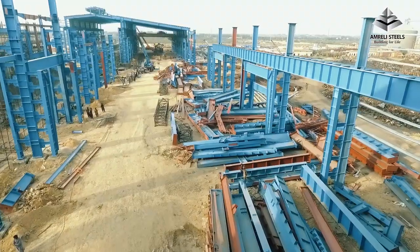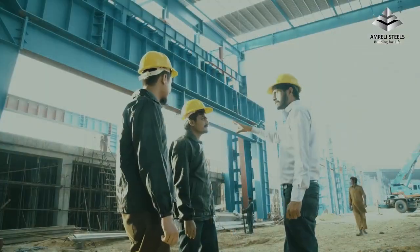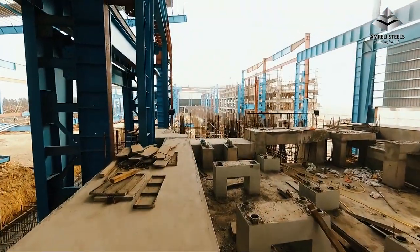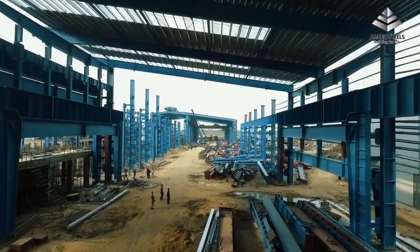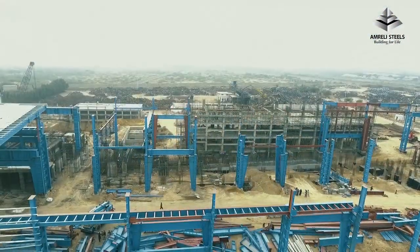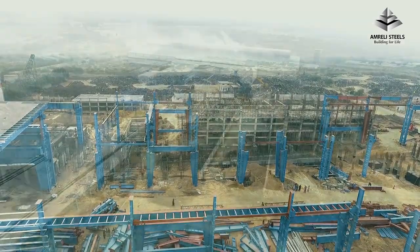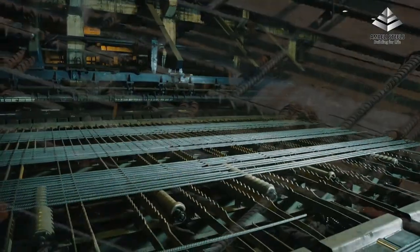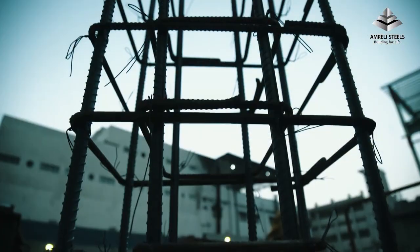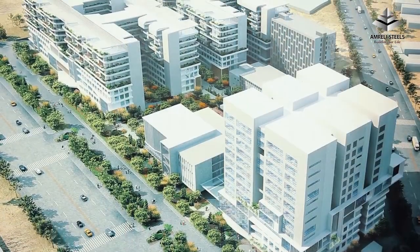Amrilli Steels is primed to cement its dominance and leadership in the coming years by expanding its facilities, which will increase rebar capacity to 750,000 tons and billet capacity to 600,000 tons. The development will not just enhance productivity, but will also serve to be energy efficient, further contributing towards innovation and superior quality bars.